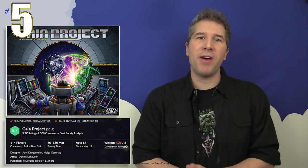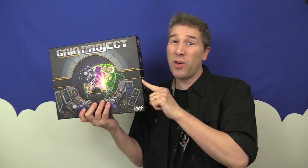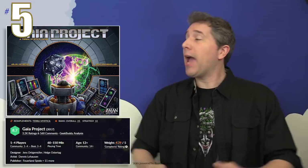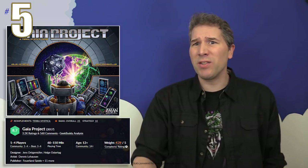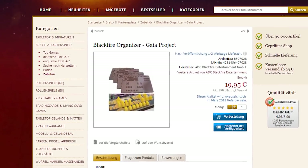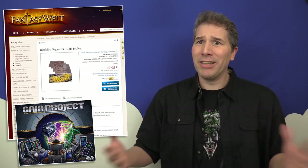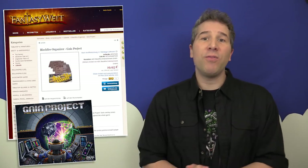Maintaining its spot in the middle of our countdown for a second month in a row is Gaia Project at spot number five. This game is heavy — and I'm not just referring to its rules or mechanisms. This game weighs in at about six and a half pounds. There are 147 plastic structures and over 300 plastic pieces in this box. It's hefty. A German website, Fantasy Welt, has introduced their own Blackfire Organizer, specifically designed as an overlay for the Gaia Project player boards. If you are interested in these Gaia Project player overlays, I'll add a link to more information about them in this video's description.